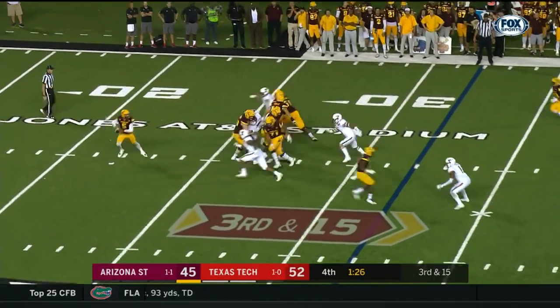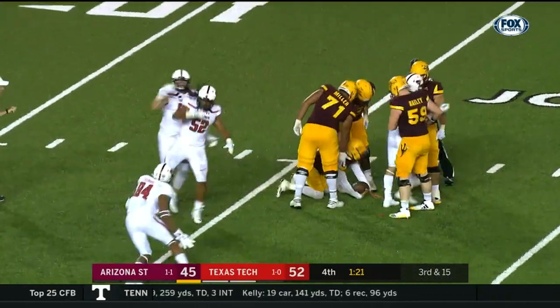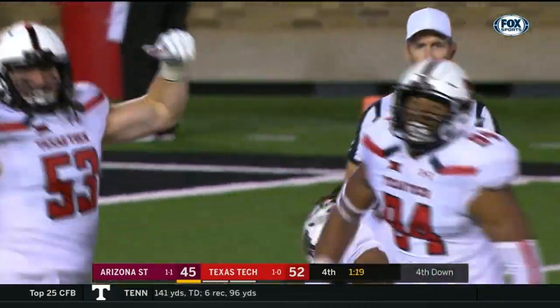From their own 32, here comes the rest. It's a set for the Texas Tech defense. Zach Barnes.